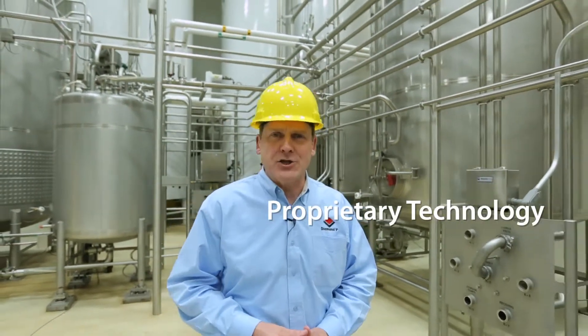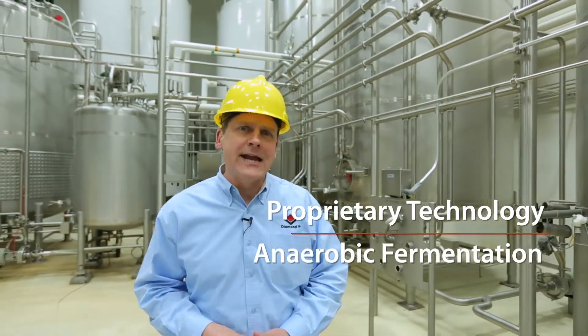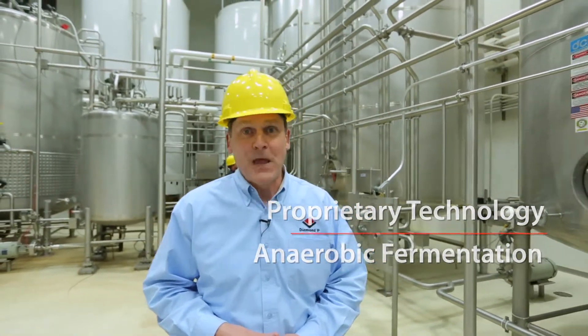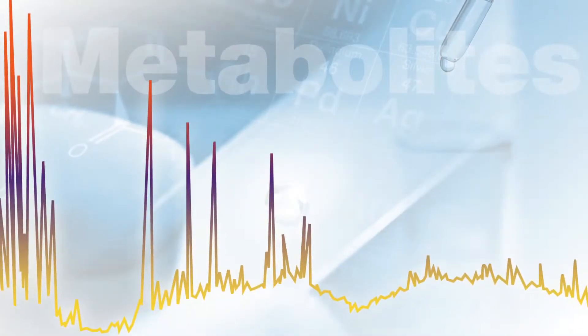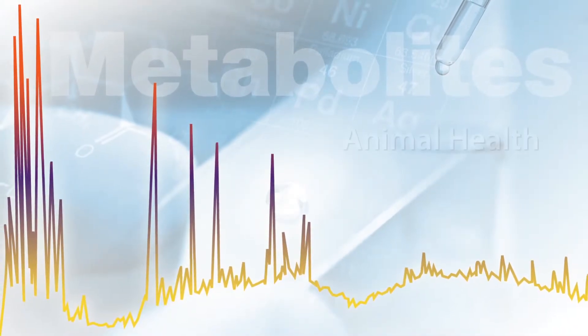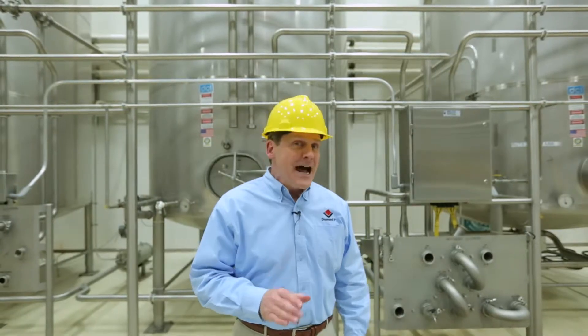What makes Diamond V products unique? It's a sophisticated and proprietary technology that consists of both a liquid and solid-state anaerobic fermentation. For example, our original XPC is not a single compound, but rather a fermentation product composed of numerous beneficial metabolites that support animal health and performance, and cannot be replicated outside of Diamond V.